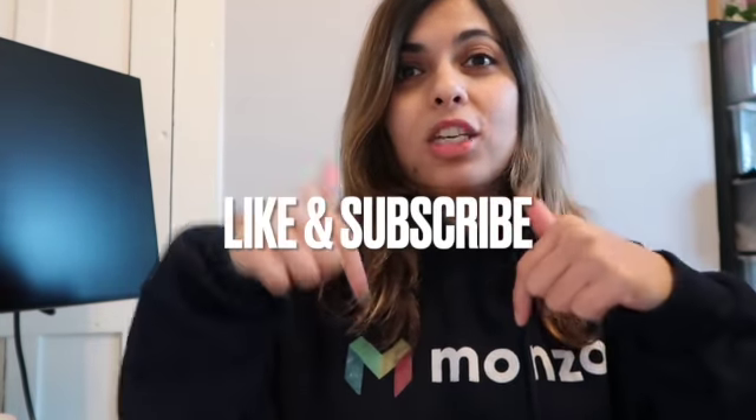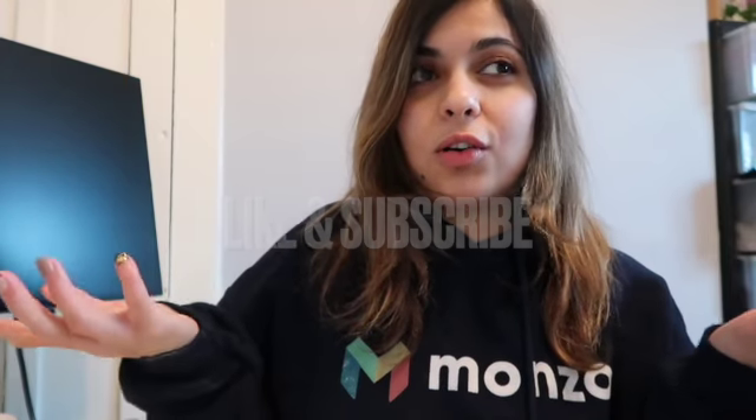First things first, please can you like the video and subscribe to the channel so you get notified about when I upload more videos, and it will also be supporting me.